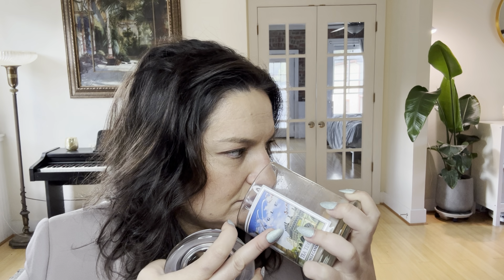Mid notes are star anise, steeped black tea leaves — not green or white — and cinnamon. Base notes are sandalwood and golden honey. I'm not getting a whole lot of honey, maybe some sandalwood and some woodiness, but that doesn't take away from the fact that this is a really pure, authentic black tea scent. It's a lot of black tea and spices — predominantly clove, cinnamon, and something citrusy.